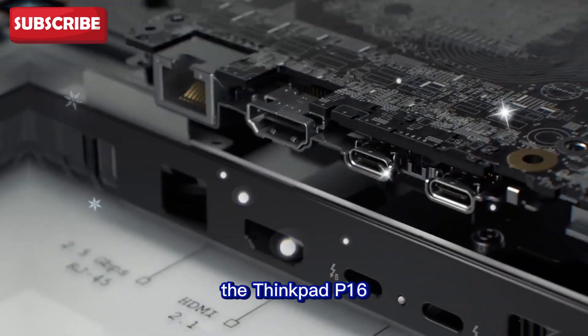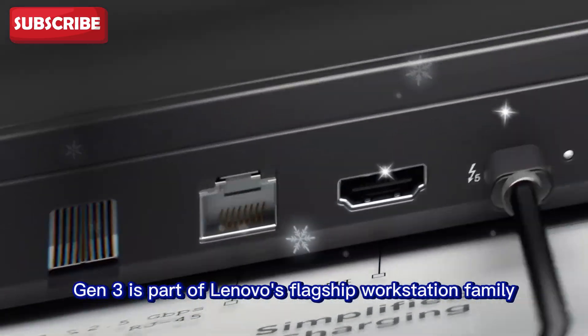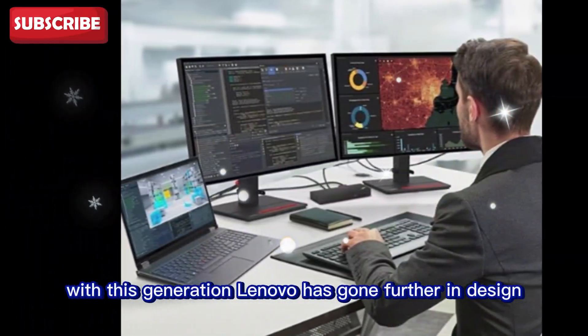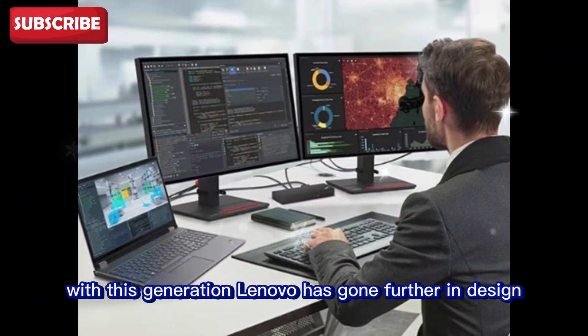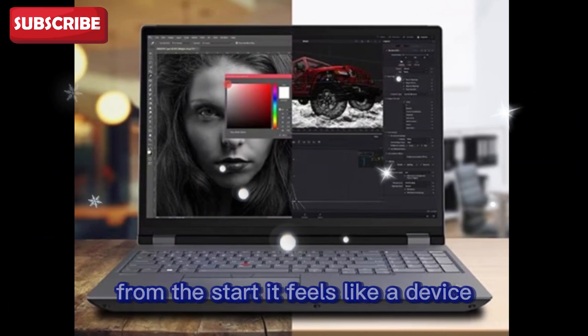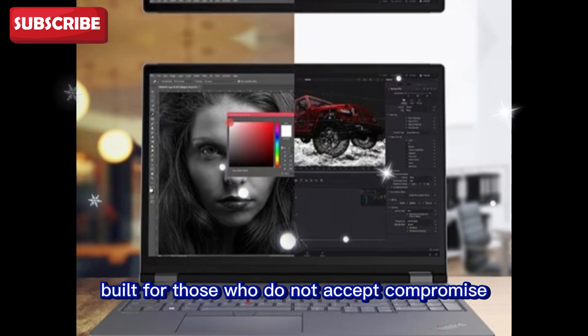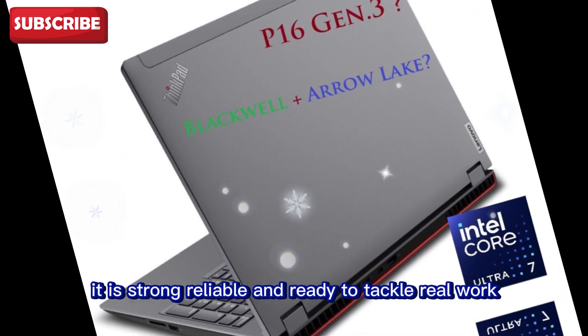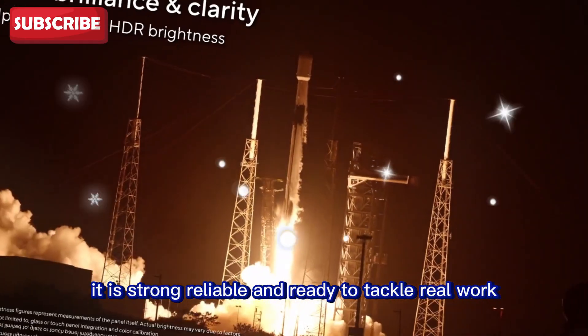The ThinkPad P16 Gen 3 is part of Lenovo's flagship workstation family. With this generation, Lenovo has gone further in design, performance, and flexibility. From the start, it feels like a device built for those who do not accept compromise. It is strong, reliable, and ready to tackle real work.